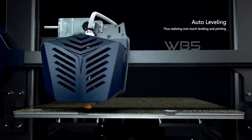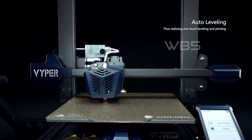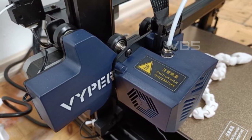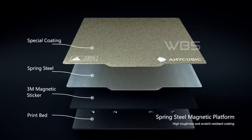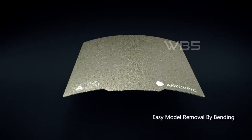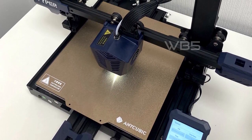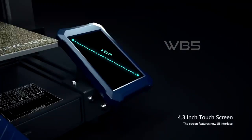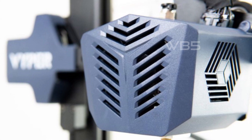With a printing size of 9.6 by 9.6 by 10.2 inches, the Anycubic Viper offers plenty of space and freedom to realize even the most complex and creative ideas. Thanks to its high-precision double-screw design, the Anycubic Viper is not only fast, with a max printing speed of 7.1 inches per second, but also stable, avoiding print layer marks and improving printing details and precision. The platform features a special coating combined with spring steel, making it easy to remove models without the need for tools, and it's rust-proof and maintenance-free.